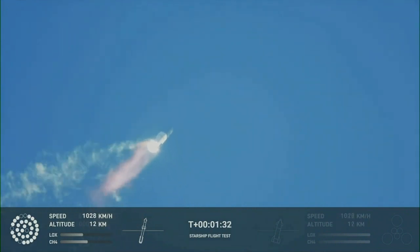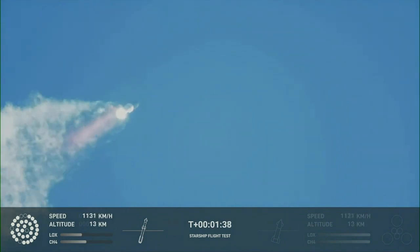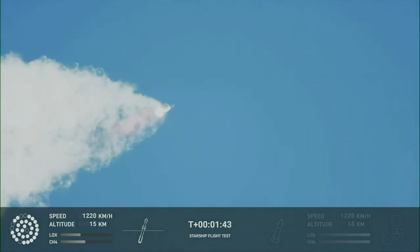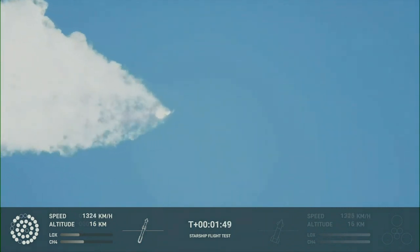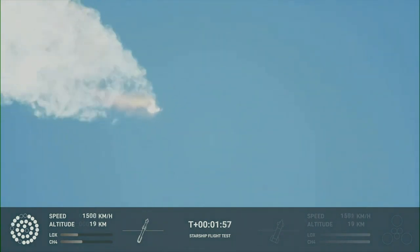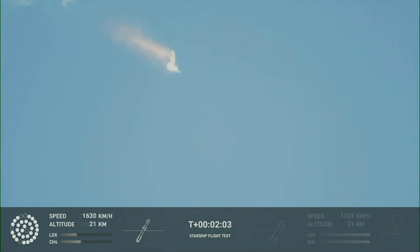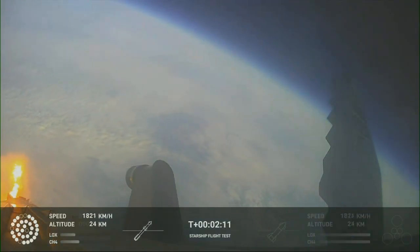Continuing to watch the first stage as we head downrange. 100 seconds into flight. Our next major activity is going to be shutdown of the first stage. The Houston Tracking Station is now acquiring the vehicle. With shutdown we will get separation of Starship and Super Heavy, and ignition of the Starship engines. When Starship separates, we light up six engines in a staggered sequence — if all goes well, those six engines will burn for almost six and a half minutes.